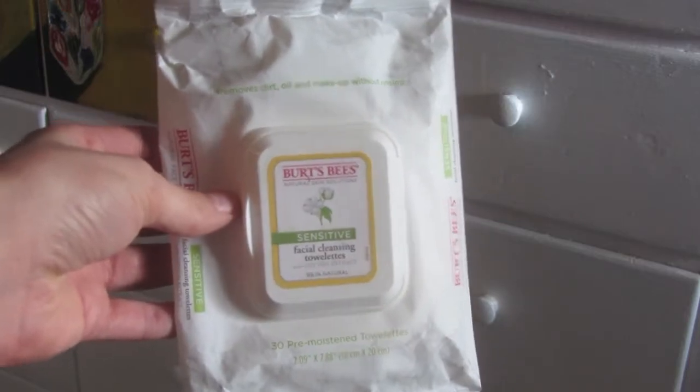As far as makeup removal in the evening goes, I use two products. For my face, I use the Burt's Bees Sensitive Facial Cleansing Towelettes. These are great — they are just as effective as the Simple Cleansing Wipes, they cost the same, and they come in prettier packaging. But as sensitive as these are, it turns out they are not sensitive enough for my eyes.